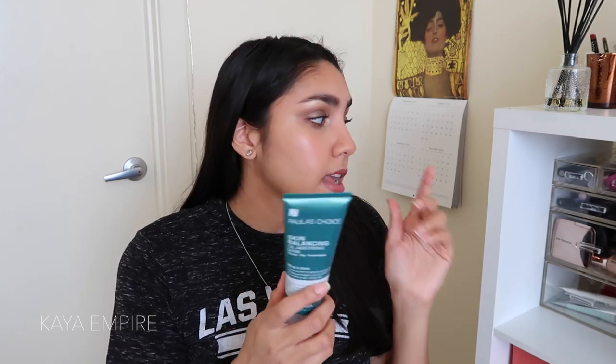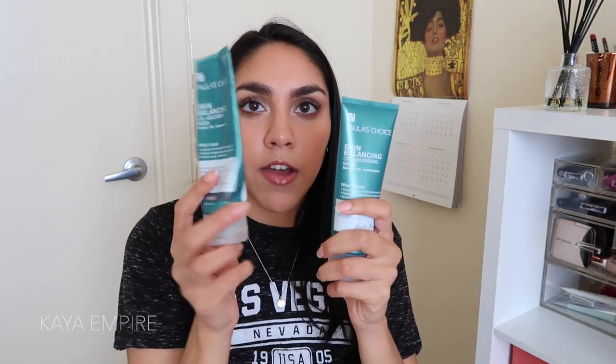The next few things are all from Paula's Choice. I repurchased the Skin Balancing Oil-Absorbing Mask — an amazing clay mask for normal, oily, or combination skin. If you have dry skin, stay away because it's very drying; but if you have oily skin, it really helps with breakouts. I'm almost out of my current one, so I'm glad I have a backup. I also have the Paula's Choice 10% Niacinamide Booster — and interestingly, The Ordinary also has a 10% niacinamide solution. I might do a comparison video or blog post on them — give this a thumbs up if you'd like to see that.